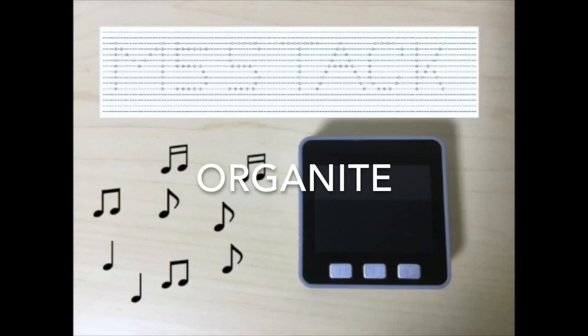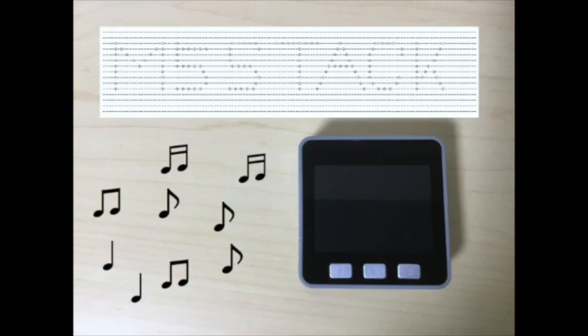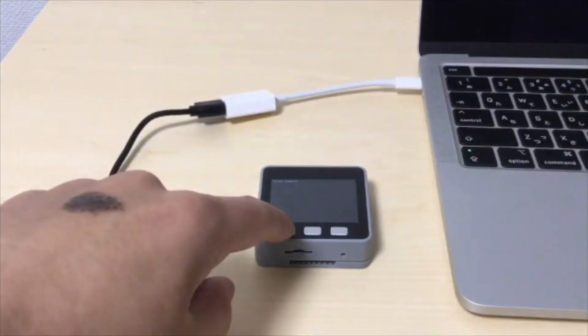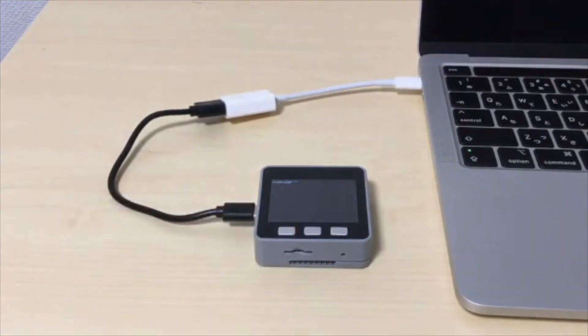This project is also a musical one. It takes the concept of using punch cards to make music and digitizes it. A text file with the punch card pattern is placed in the SPIFFS partition of the ESP32 flash. Then the device will output that tune on the press of a button.